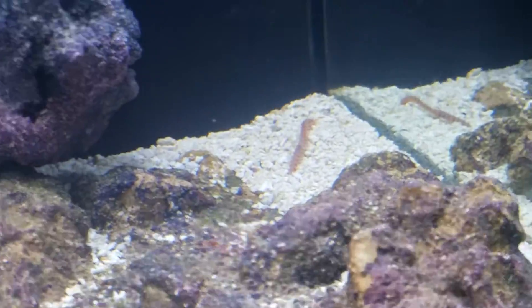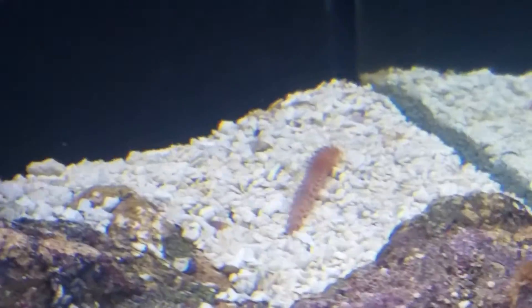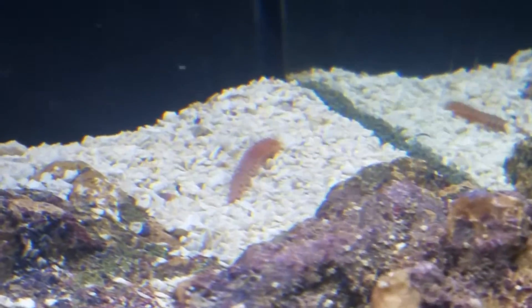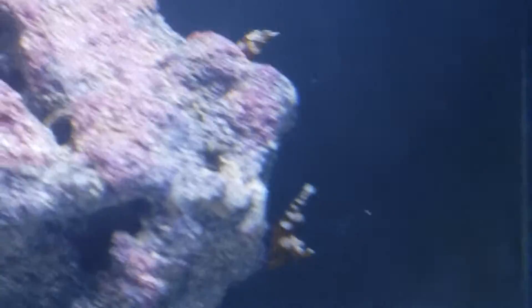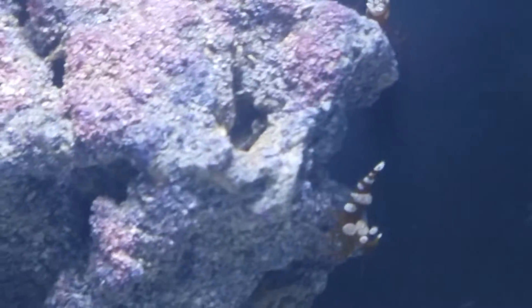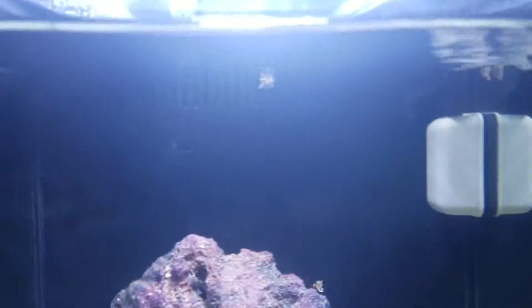Here's another one of those flatworms. I'm not sure if I should be trying to eliminate them or just leave them alone — I'm sure there's some use to them. I guess they're very similar to the starfish that I have. There's one up there right now.